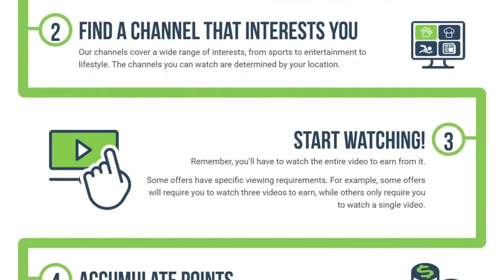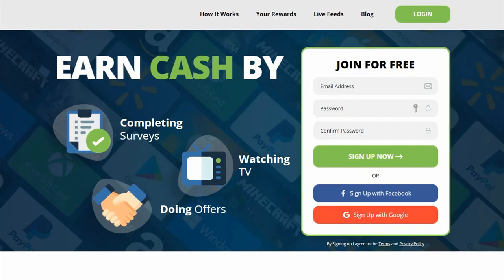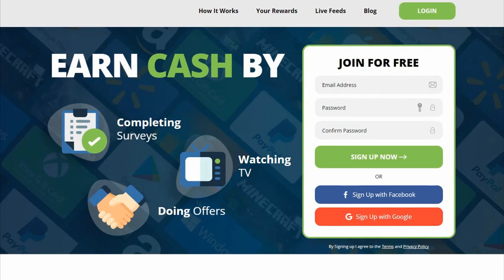Today I'll show you a new money-making method where you'll earn $7 every 60 seconds by just watching videos. First off, I would like you to go to this website. This website is completely free, secure and legitimate.